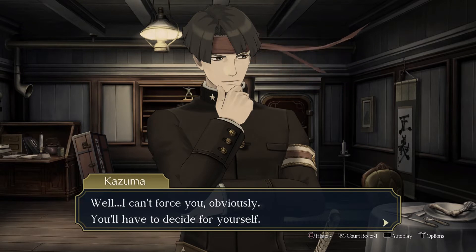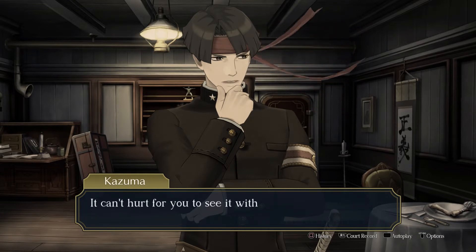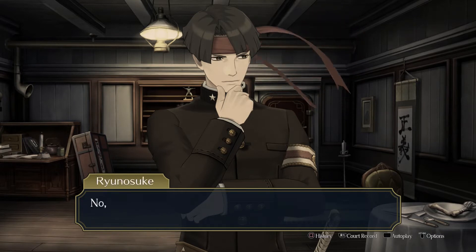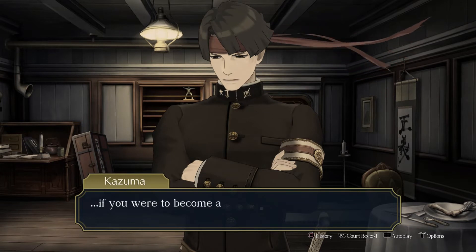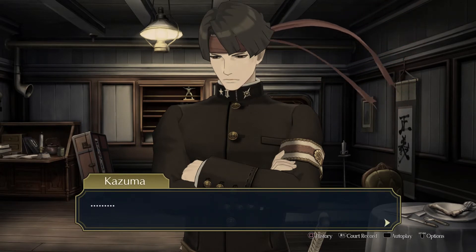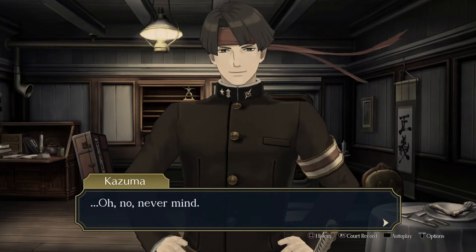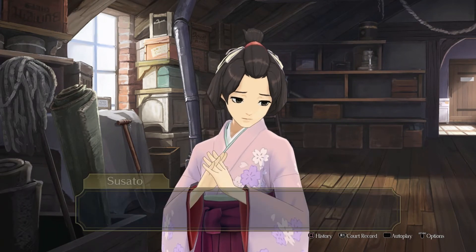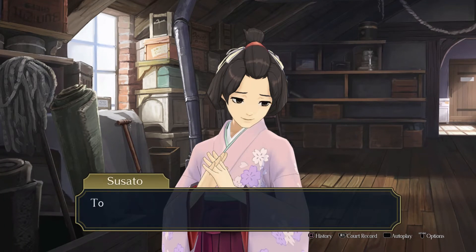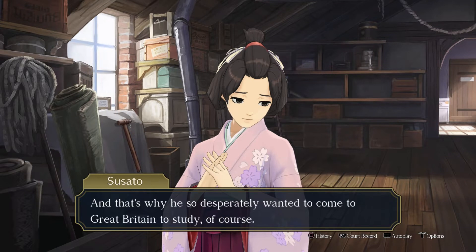Kazuma, won't you tell me why? Why go to these lengths so that I can accompany you to Great Britain? It's been on my mind ever since we got through that trial — that you really ought to go into law. Be a defense lawyer. You've got a natural talent for it. Believe me, I guarantee it. I've never even thought about becoming a lawyer. Well, I can't force you, obviously. You'll have to decide for yourself. London is the cultural capital of the world — the city at the forefront of everything. To change the Japanese judicial system for the better — that was his dream. Well, now it's my dream.